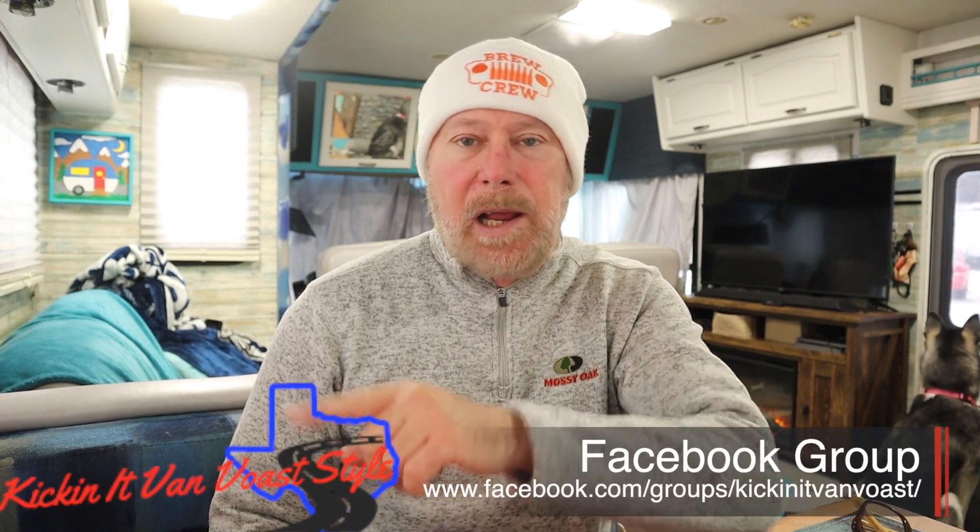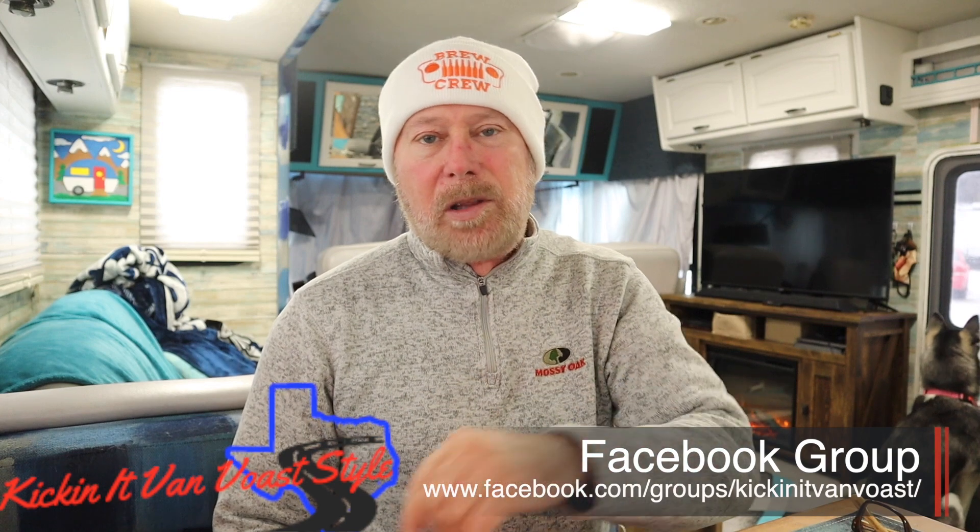Thank you for joining us. Be notified by ringing the bell when our next video is coming up. Check us out on Facebook — our Facebook should be scrolling along the bottom right now. And that's our cheap shameless plug for this one.